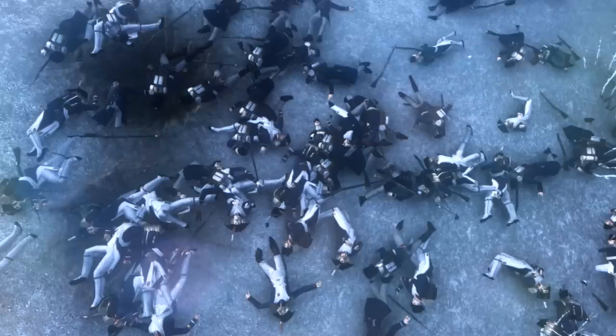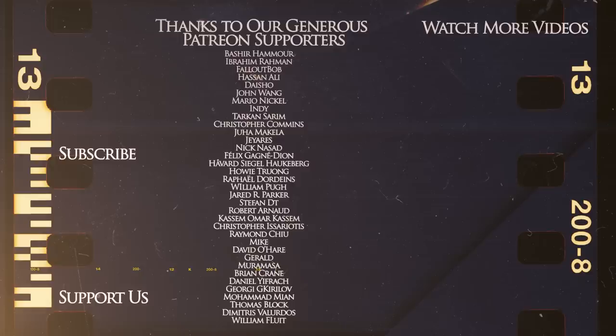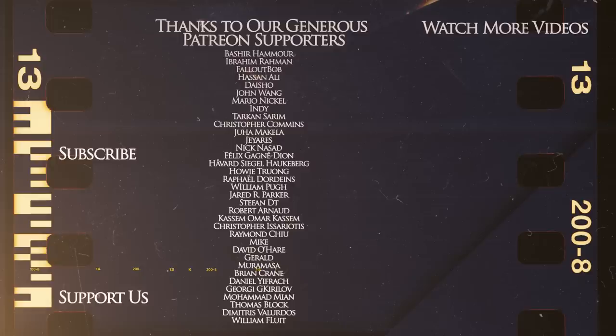Eylau indicated that the War of the Fourth Coalition was far from over. Thanks for watching our documentary on the Battle of Eylau. In two weeks, Napoleon will be back to command his troops at the Battle of Friedland. We would like to express our gratitude to our Patreon supporters who make the creation of these videos possible. Patreon is the best way to suggest a new video, learn about our schedule, and so much more. This is the Kings and Generals channel, and we will catch you on the next one.